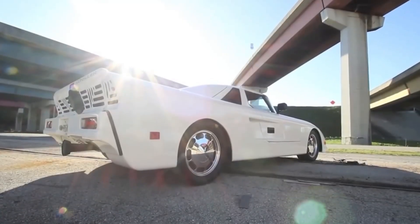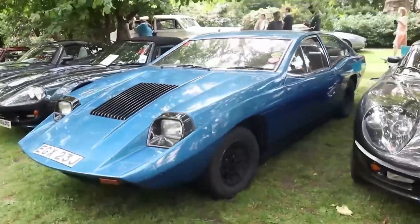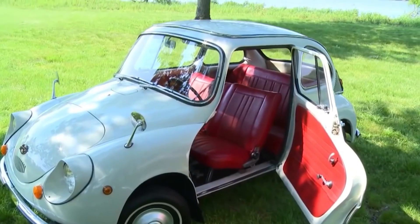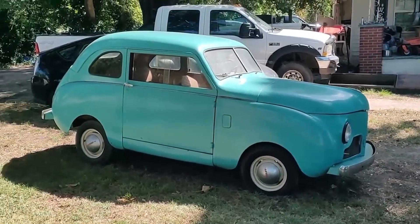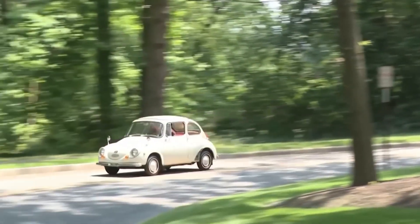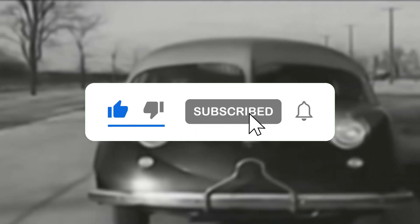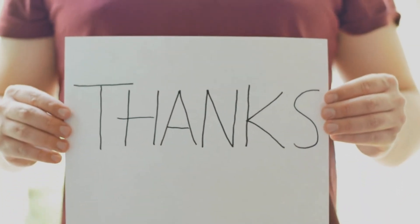And there you have it, folks — the top 10 automotive engineering disasters that will leave you questioning the sanity of their creators. From bizarre designs to misguided innovations, these cars prove that sometimes less is more when it comes to automotive engineering. If you enjoyed this video, don't forget to hit that like button and subscribe to our channel for more amazing content. Thanks for watching and we'll see you in our next video.